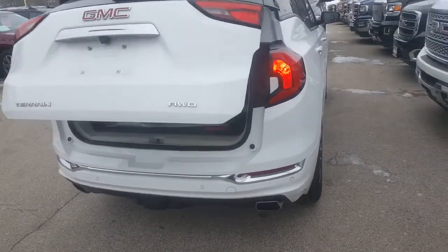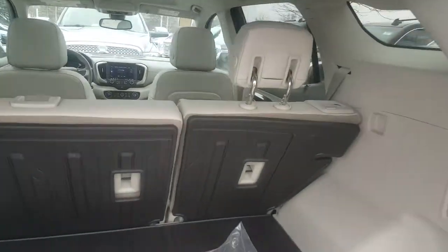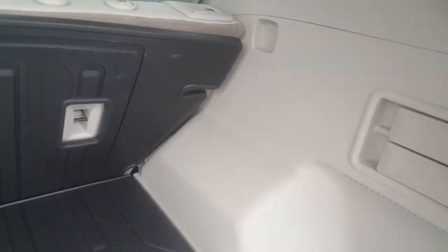Features include a power liftgate, front and rear parking assist, and this is a select all-wheel drive too. The second row seats fold down flat and also recline in three different positions. You can also see it has nice protection in the cargo area with all-weather liners here.